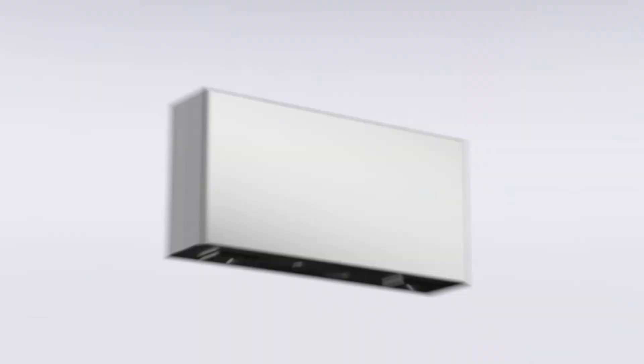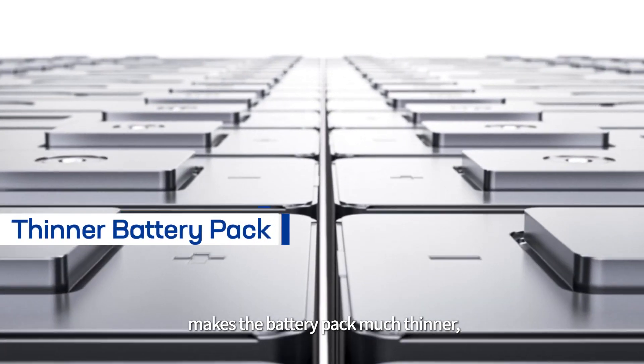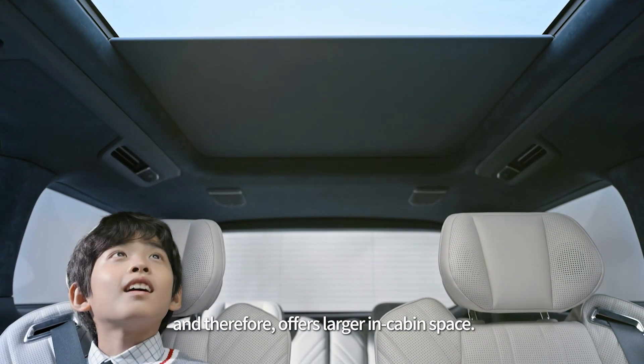cooling, insulating, and buffering. This streamlined 3-in-1 design makes the battery pack much thinner and therefore offers larger in-cabin space.